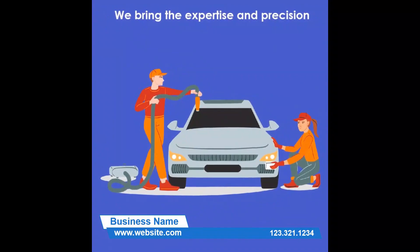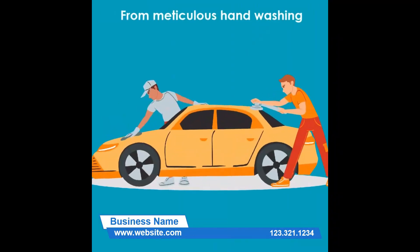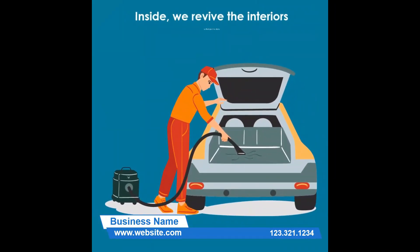We bring the expertise and precision of a professional detailing team directly to you. From meticulous hand washing to buffing and polishing, we restore your car's shine. Inside, we revive the interiors to their pristine state, leaving no speck of dust behind.